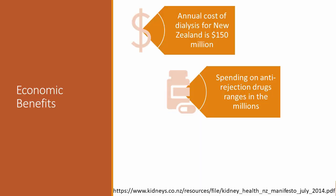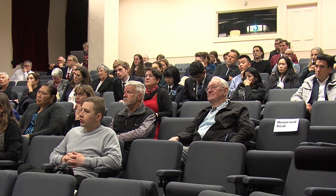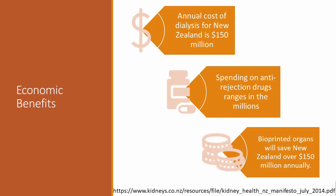Not only that, but currently after transplant surgery, our patients are given anti-rejection drugs to prevent rejection of the transplanted organ. These drugs cost millions of dollars each year. So by having bioprinted organs, we won't have waiting lists anymore — we can perform transplant surgery on demand, therefore no need for kidney dialysis. We can also eliminate the use of anti-rejection drugs, because the organs will be made from the patient's own cells, therefore no chance of rejection. Therefore, we will save New Zealand over $150 million each year.